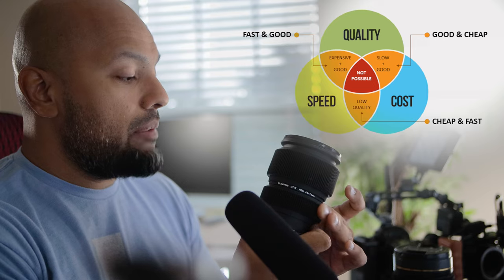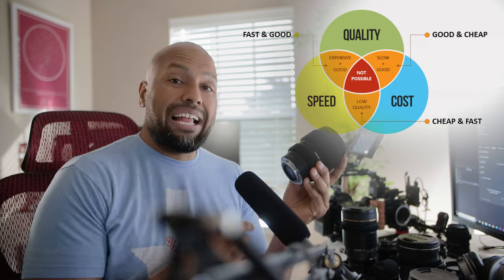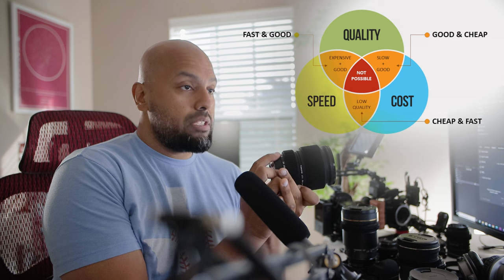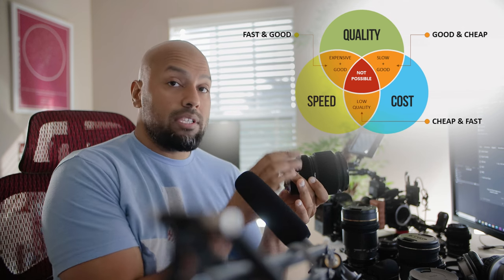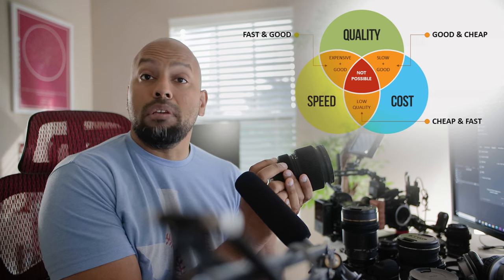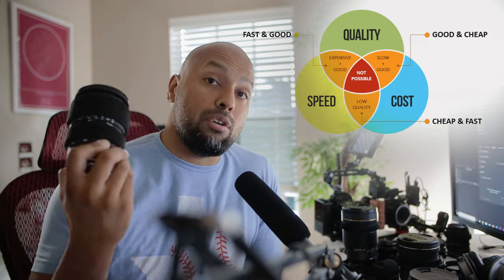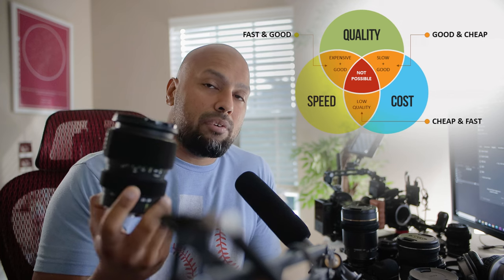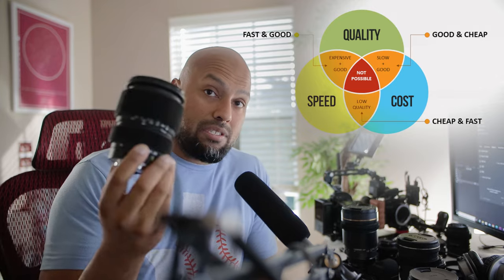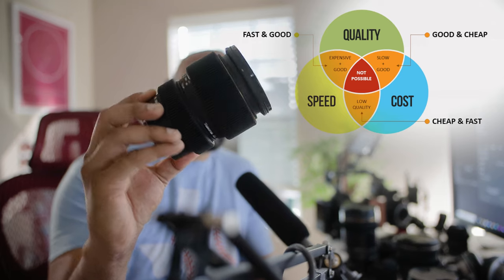The Tokina 28-70 is great for gimbal work and video because it is nearly par focal. For anybody who doesn't know, par focal means that when you zoom into 70mm for example, focus up, zoom out, and your subject is more or less going to be in focus. That's really important with relation to video, especially when you're doing run-and-gun and you don't have autofocus — having a par focal lens or something close to par focal is going to be very important.